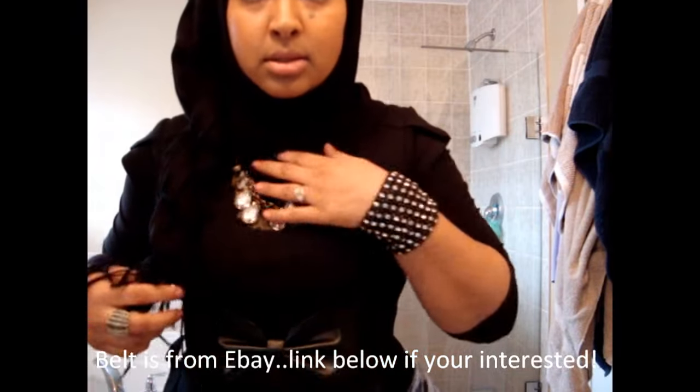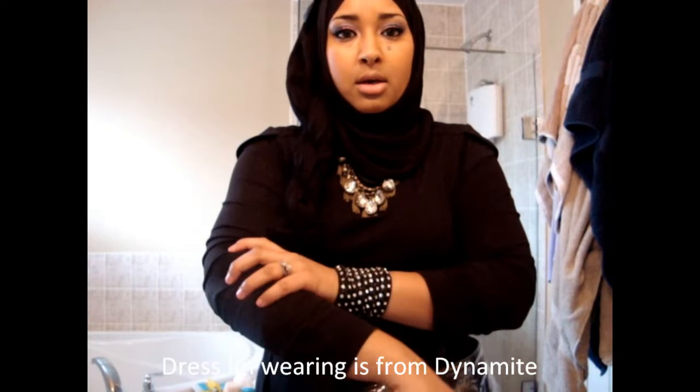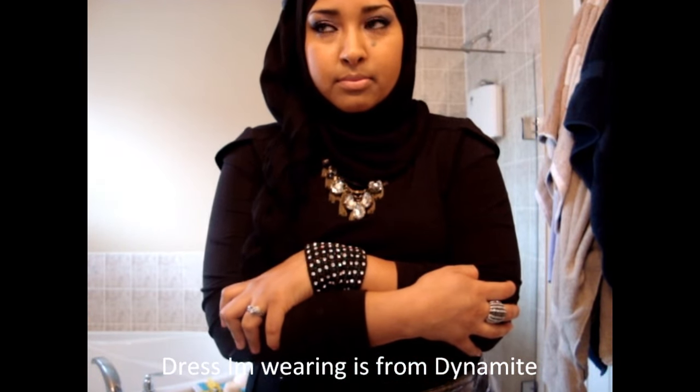I have this belt, and my long sleeve shirt is from Garage — I tend to roll the sleeves up. I have black tights on and I'm going to wear black boots. I'm bending down because my camera isn't all set up since I'm just running to work.